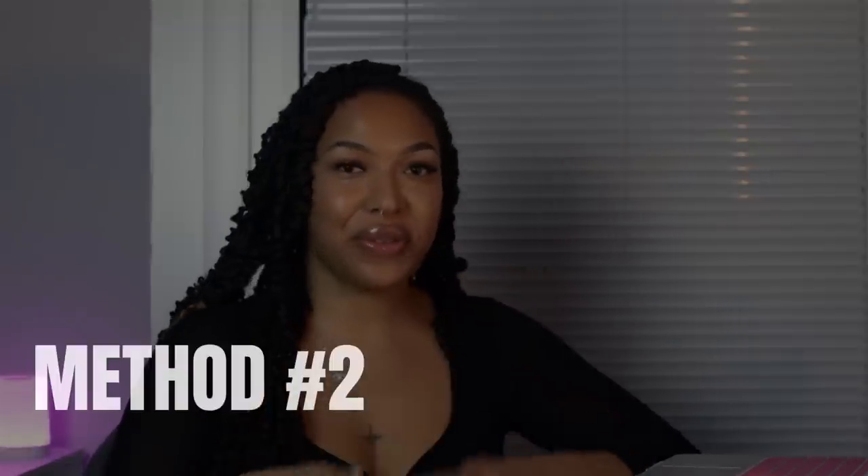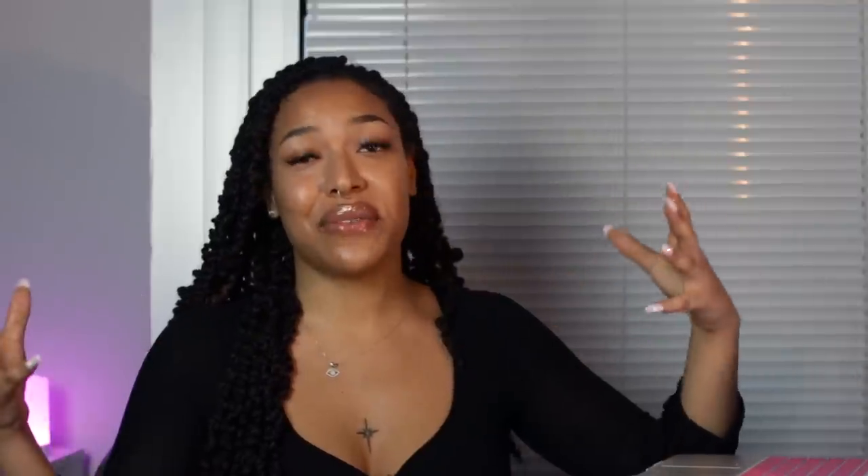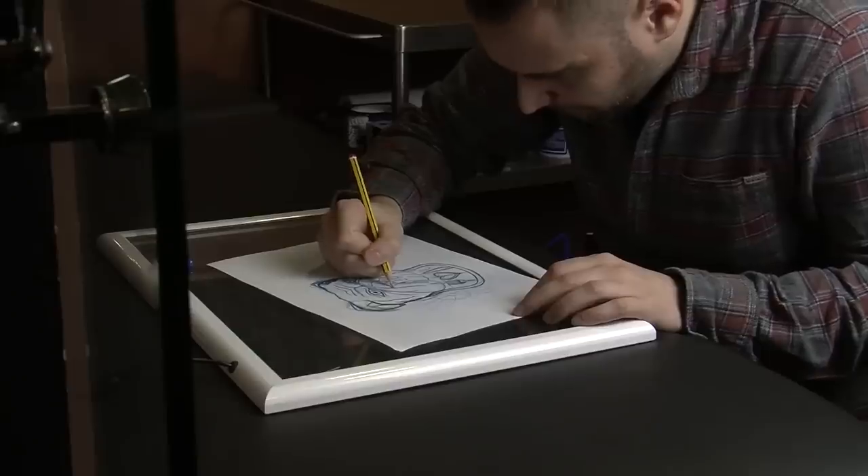Method number two is freelancing. Freelancing is so much easier than most people think because you honestly don't even need a real skill or any experience to get started. If you do have skills you can monetize, you can upload them on Fiverr, Upwork, People Per Hour and so on. For today's video I'm only going to show you the super easy gigs — and when I say easy, I mean so easy literally anyone could do this, with zero skill.